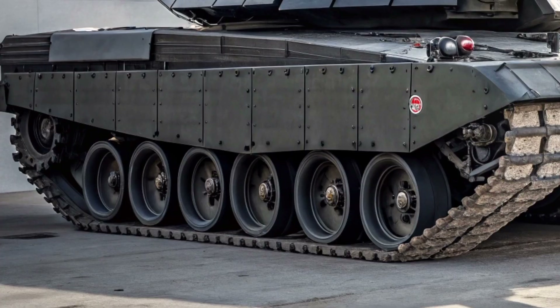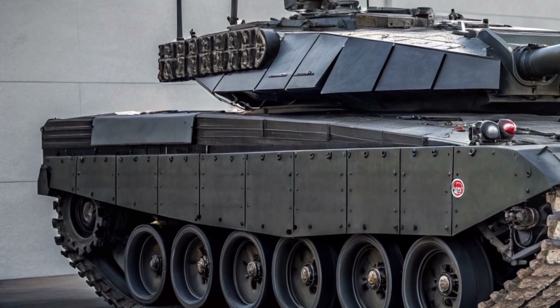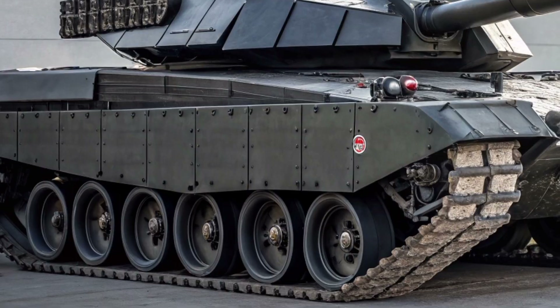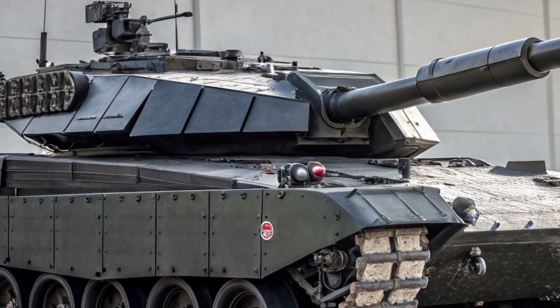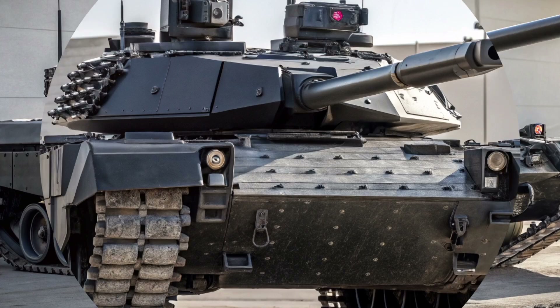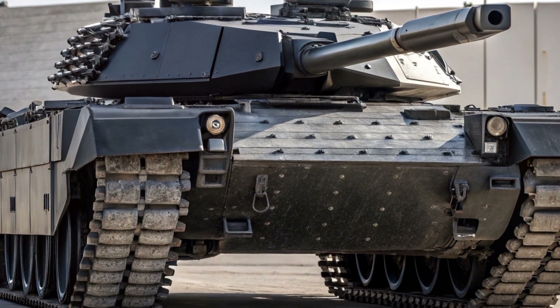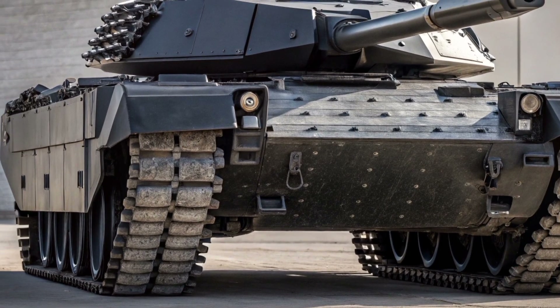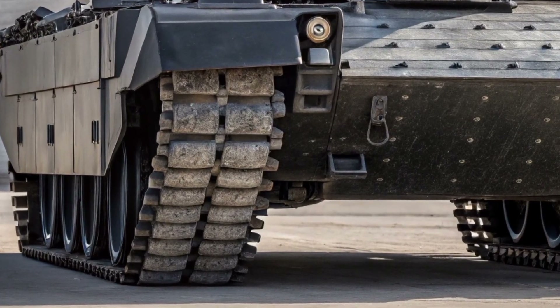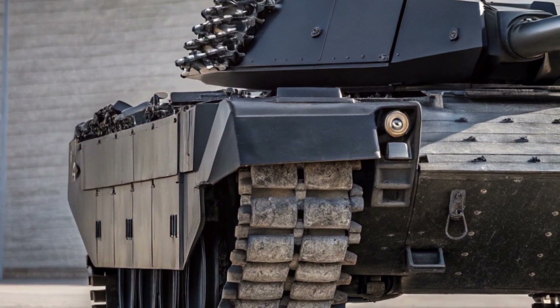At the heart of the Crown Vanguard 26 lies a revolutionary armour system developed using next-generation composite materials. This multi-layered protection is capable of defeating modern kinetic and explosive threats, while its modular design allows rapid upgrades as battlefield technology evolves. In 2027, survivability is no longer just about thickness — it is about intelligence, and this tank embodies that philosophy.